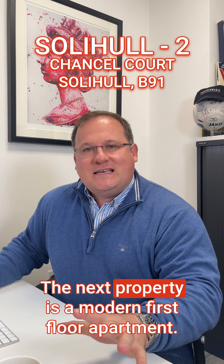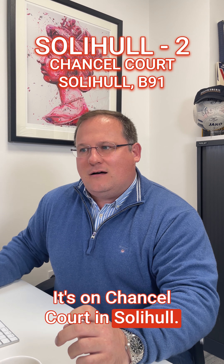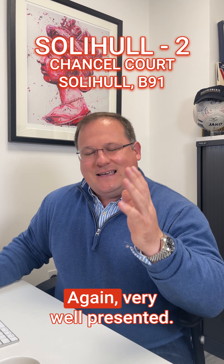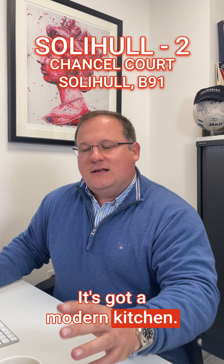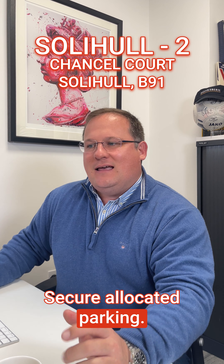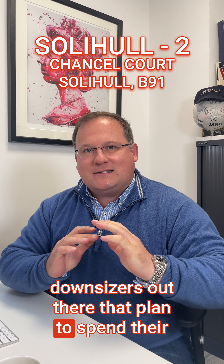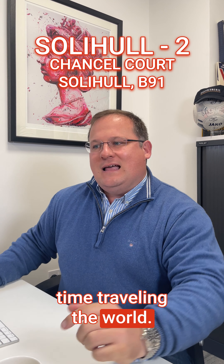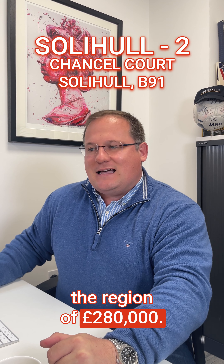The next property is a modern first floor apartment on Chancel Court in Solihull, a short walk to the town centre. Again very well presented — two double bedrooms, two bathrooms, a modern kitchen, and secure allocated parking. It's an ideal lock-up and leave for any downsizers that plan to spend their time travelling the world, and this is being launched at offers in the region of £280,000.